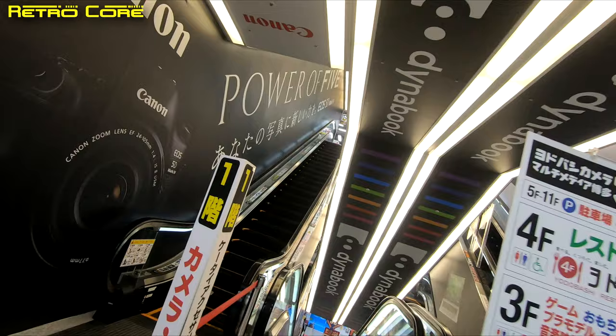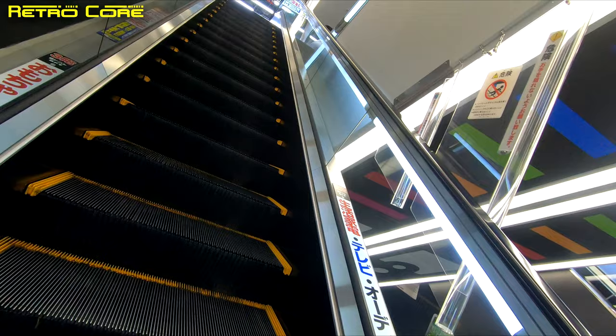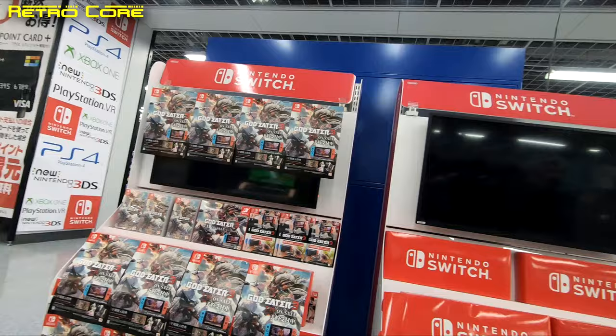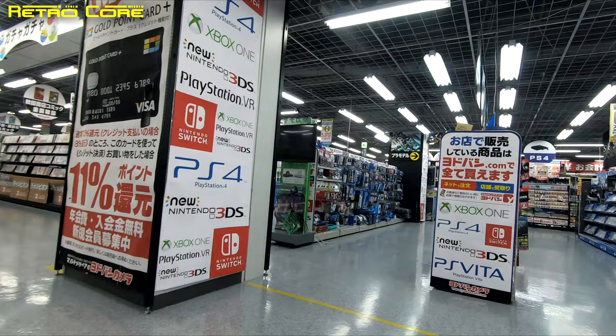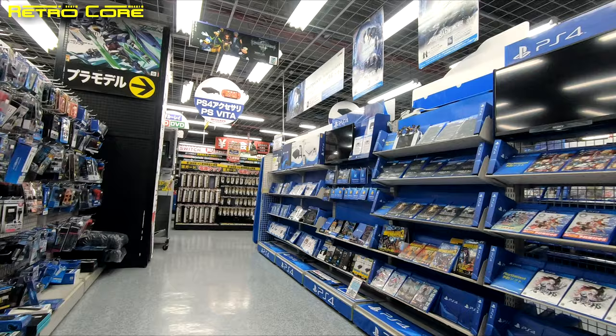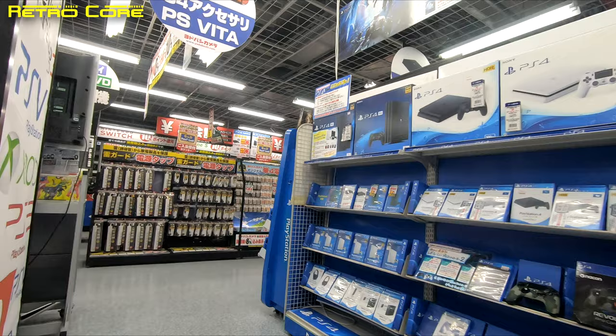So first stop is the games floor. Straight upon entering you can see PlayStation 4 and Switch represented — they are the dominant machines in Japan. We've still got Xbox One present, not switched on mind you. Here we are in the PlayStation 4 section. We've got games to the right and accessories to the left, prepaid cards, consoles and all sorts of things.